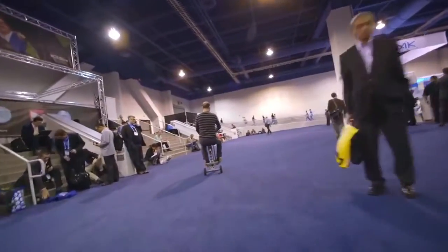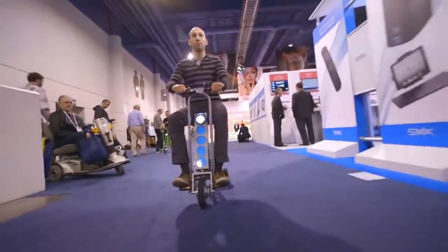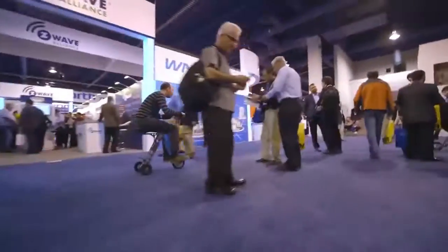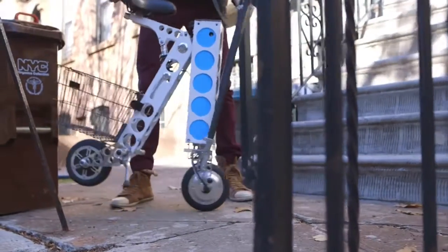I had tried out an early prototype back at CES in 2014. That vehicle was fun but too slow and slight to be taken seriously on rugged streets. I decided to take the finished product for a spin, trying to navigate through a day of errands and my commute to work.